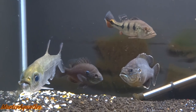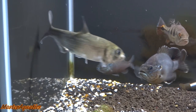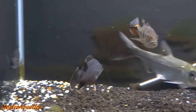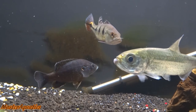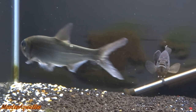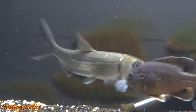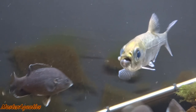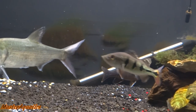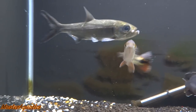Hey, welcome back to another video — it's Master Aquatics. I really do appreciate you guys watching. In today's video I wanted to do a little bit of an experiment. If you guys missed it, I recently just moved my tarpon into my 125-gallon tank with my other fish, and they are having a blast — they just love each other.